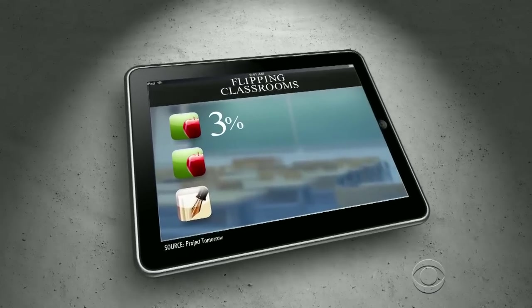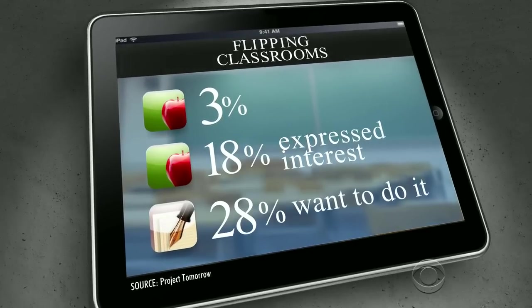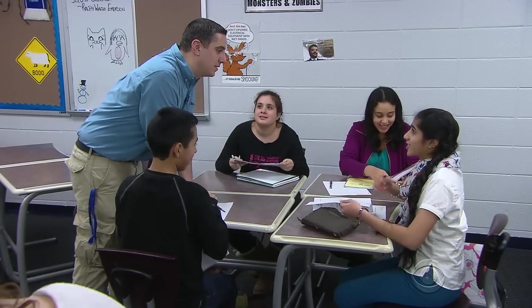Three percent of teachers are flipping classrooms now. Eighteen percent have expressed interest, and 28 percent of school administrations want to do it. I can challenge the people who are doing really, really well and help the kids who really are struggling. No matter what, I would say every day now I talk to every kid.